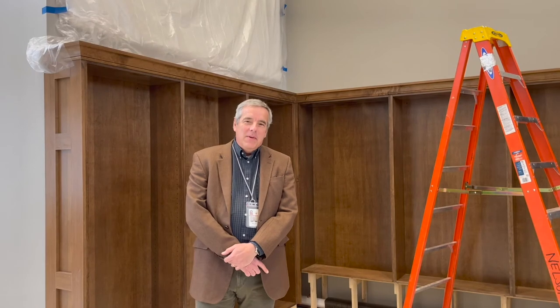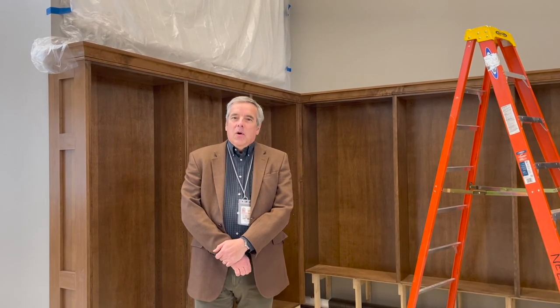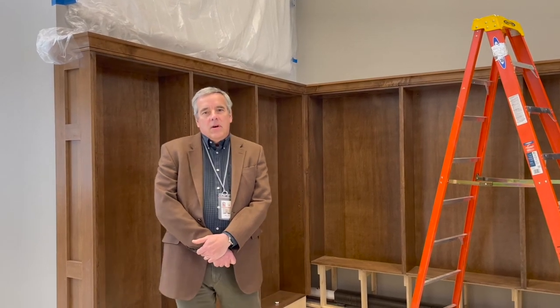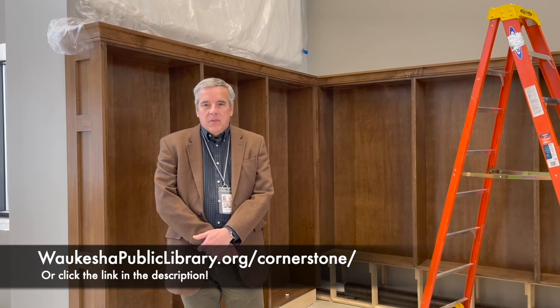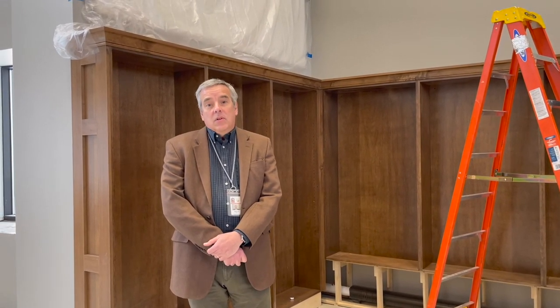Thank you for coming on this video tour of the library. With this project, we believe we're putting the library in the center of the community to help people learn, grow and enrich their lives. To learn more, visit Waukesha Public Library slash Cornerstone. There you can see how the project is progressing and you can learn ways to support us. Thank you.